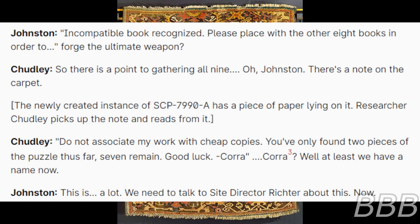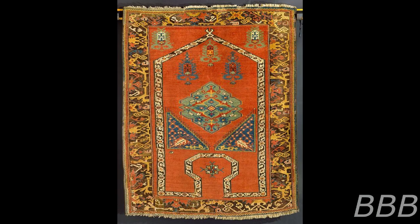Chutley: 'So there is a point to gathering all nine.' Johnston: 'Oh, Chutley — there's a note on the carpet.' A newly created instance of SCP-7990-A has a piece of paper lying on it. Researcher Johnston gently picks up the note and reads from it: 'Dear net — our searching might not work with cheap copies. You've only found two pieces of the puzzle thus far. Seven remain. Good luck. — Kora.' Chutley: 'Kora — name of the chaotic snake goddess of life, death, fertility, and wisdom. Well, at least we have a name now. This is a lot. We need to talk to Site Director Victor about this. Now. End log.'